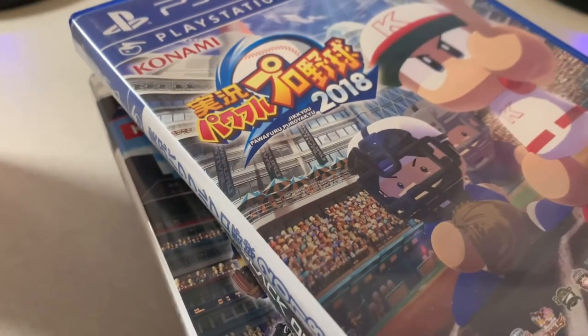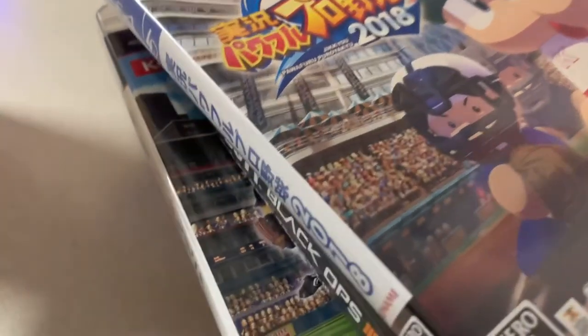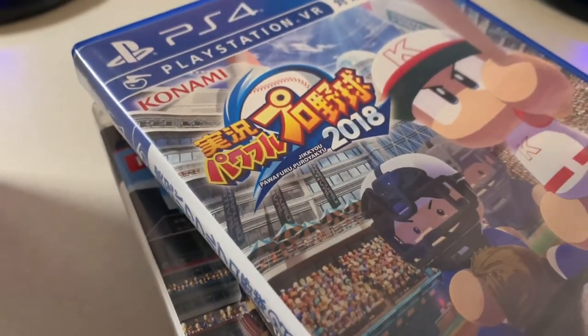I got some PS4 and PS3 games that were not released in North America, or if they were, they're pretty cheap. Anyway, those are my pickups for the month of March 2021. I didn't really break the bank with these, which is a good thing. Thanks for watching — take care.